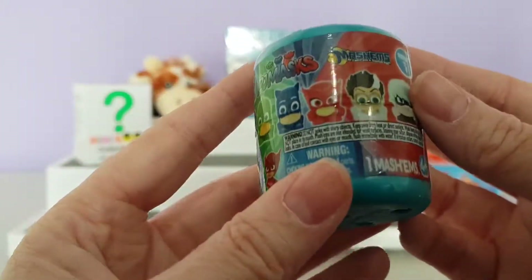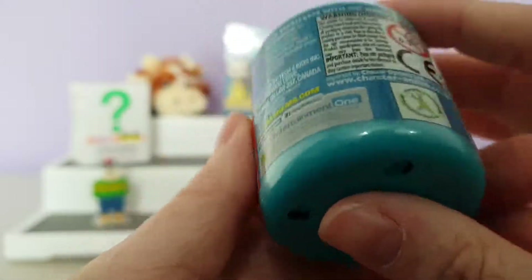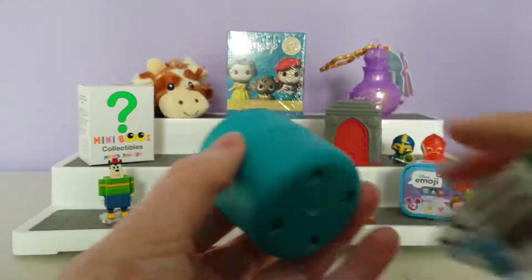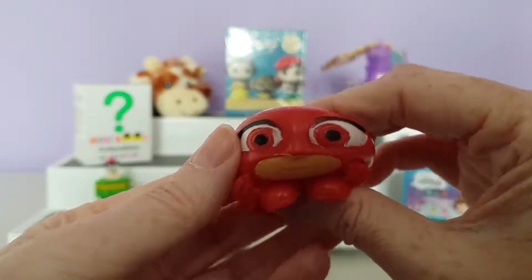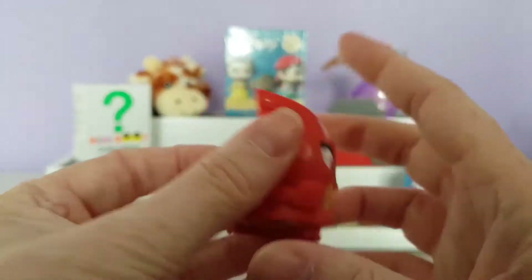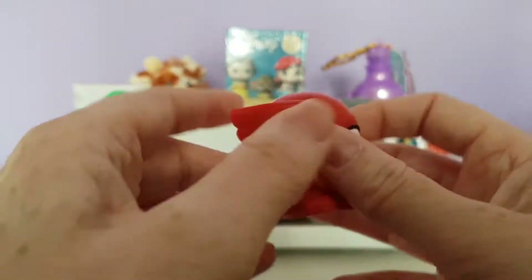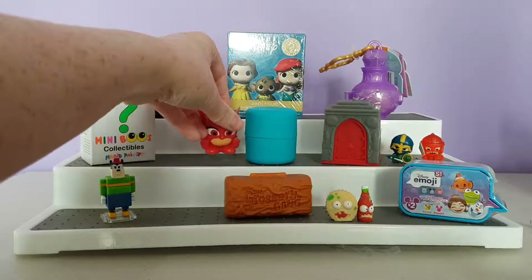Next up is the PJ Masks Mashems. My daughter absolutely loves this show — her favorite is the Ninja, so I'm hoping to get that one. They come with a little tear strip. This is series one. Oh, we've got Owlette! She's very sticky but here she is — very squidgy, with her little cape and mask on, and her eyes are a nice red. There is Owlette!